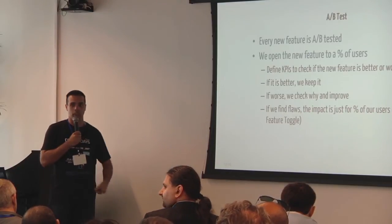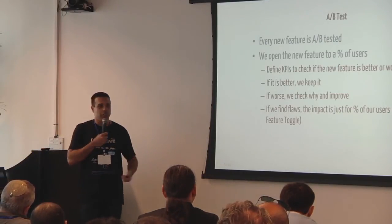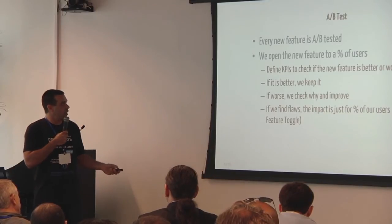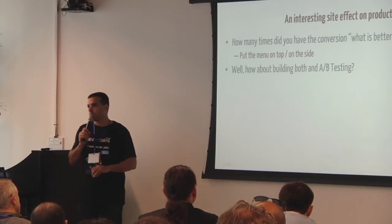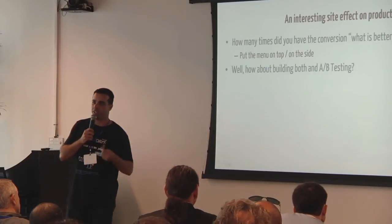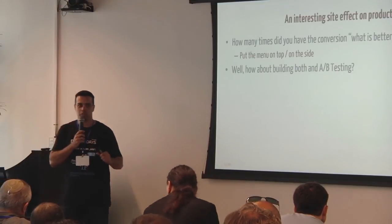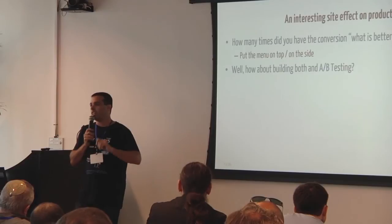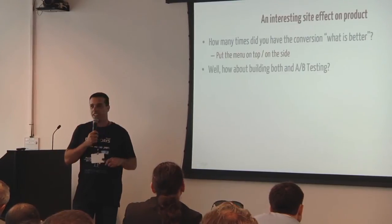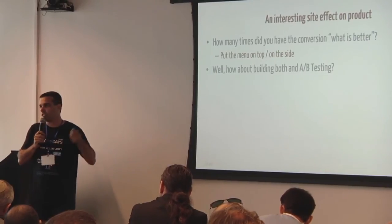In any AB test, we define a KPI — what are we measuring? Are we measuring conversion? Open rate of editors? We need to measure business KPIs. Our product managers are so accustomed to AB testing that every new feature has to be tested. No feature is pushed to production regardless of how small — you add a button, change an icon, change a color — everything is tested. If it's good, we keep it. If it's bad, we improve, change, or just throw it away.